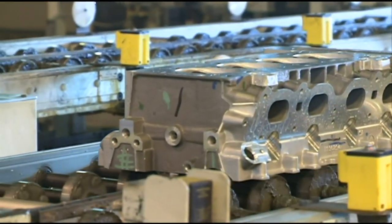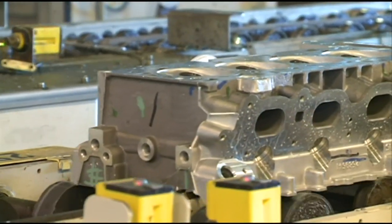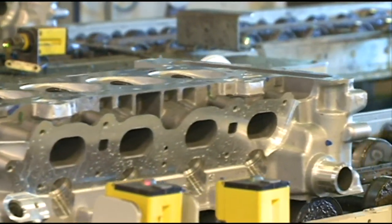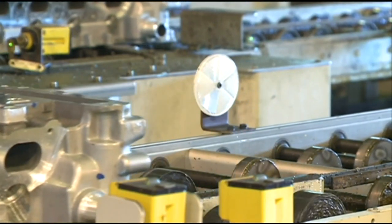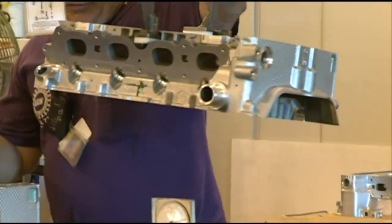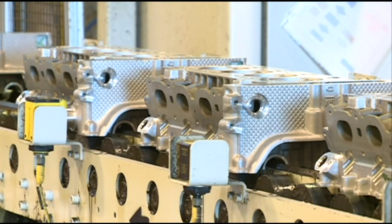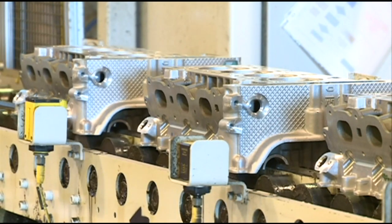That 6.2-liter V8 engine is made exclusively by the GM powertrain plant in Tonawanda, which currently employs about 1,000 people — 850 members of the United Auto Workers Local 774 specifically working on car powerplants like this powerful engine.